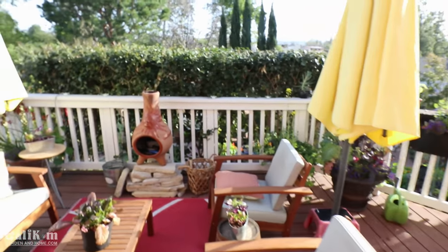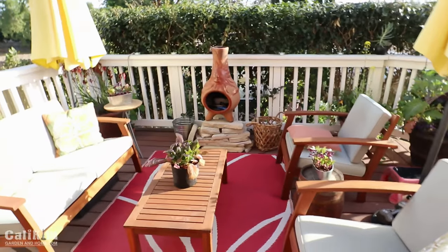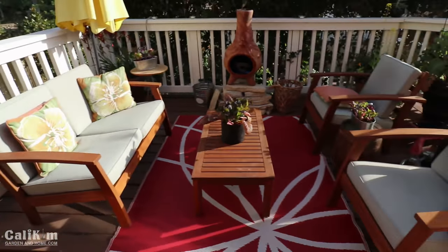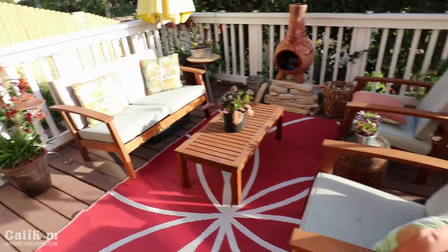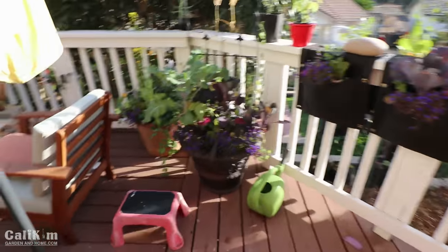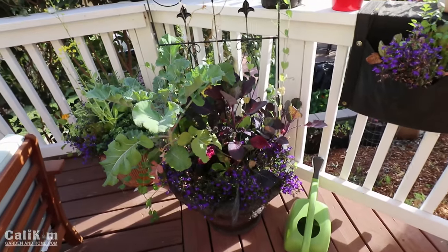Out here on the deck is one of our favorite places to sit — just a little place to relax and enjoy ourselves at the end of the day. We've got our little chimney over there. Some of you have seen that on our videos. We like to come out here in the evenings, sit and relax, sometimes light a little fire. It's a nice place to hang out with friends and, like we've talked about lately, we've got to relax and enjoy the garden.